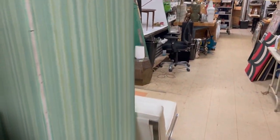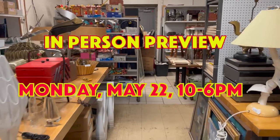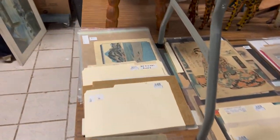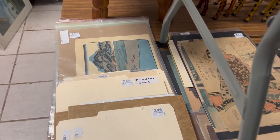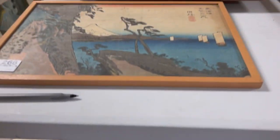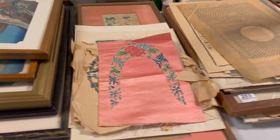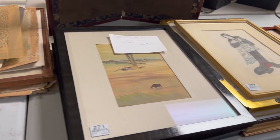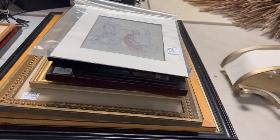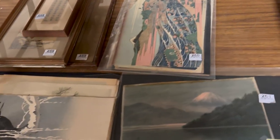Let me come back here so we can look at some of the — so in the lot 200s, kind of slightly out of order here, you have all of these Asian block prints. There's two levels. You have groupings here all the way down — Japanese, Chinese block prints. Down here we have more.